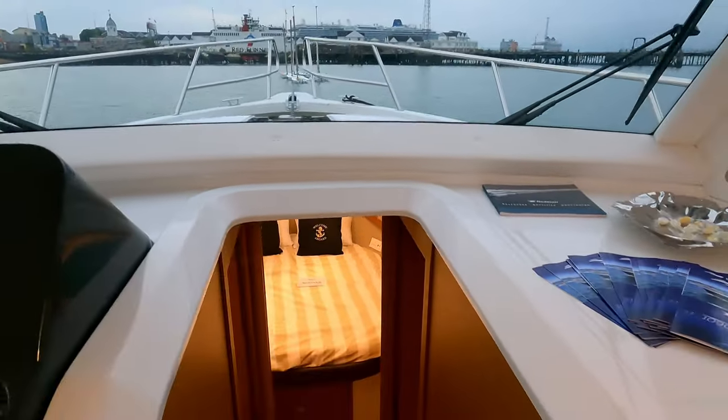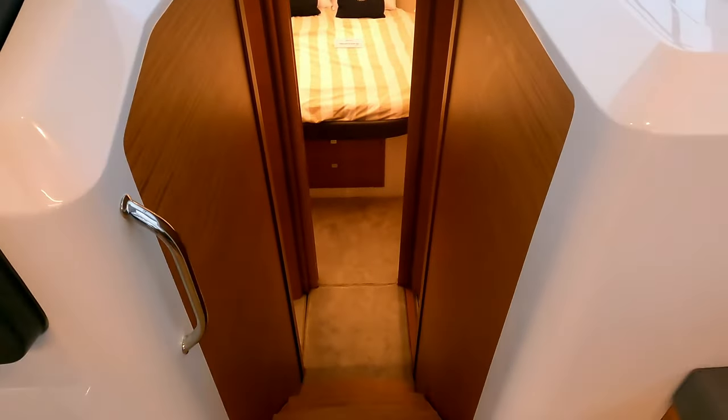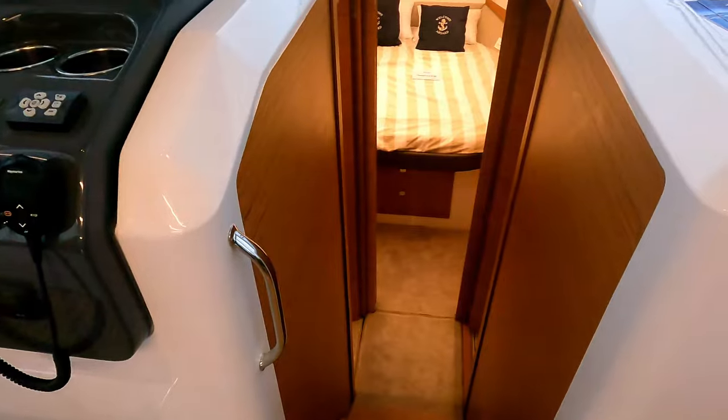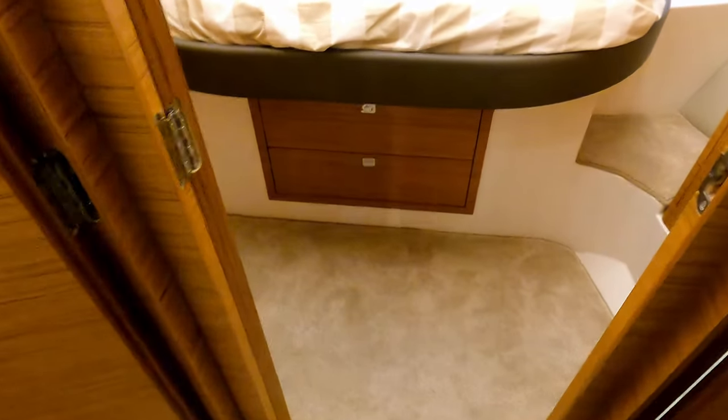Three large steps take you down via a really nice open companionway with a grab handle, and then we transition into carpet as we enter the bedroom zone.